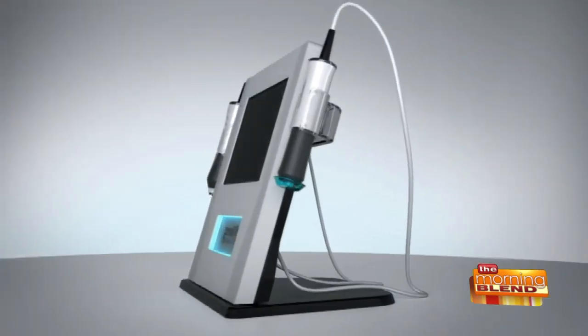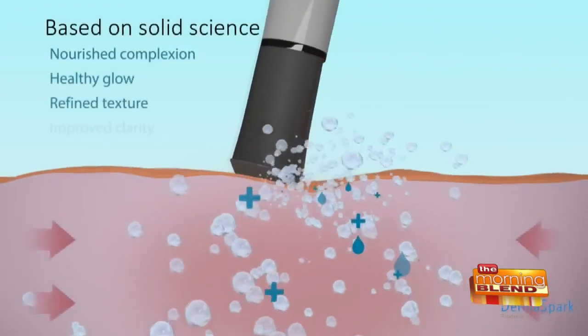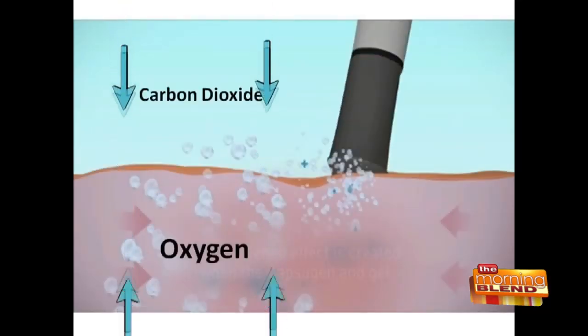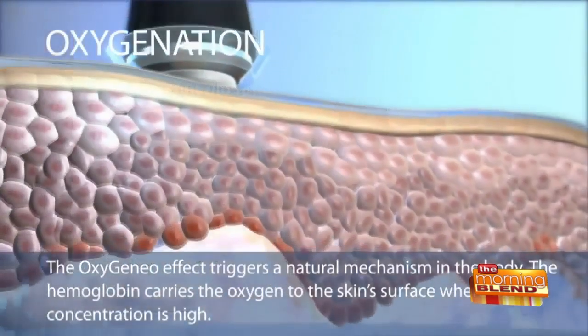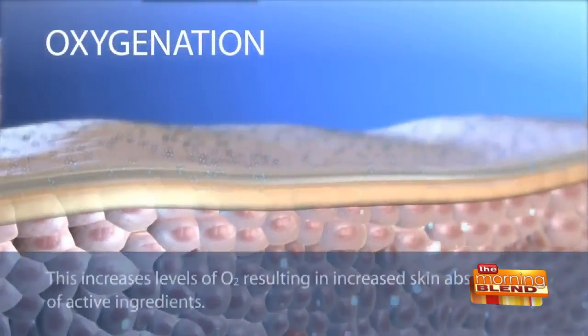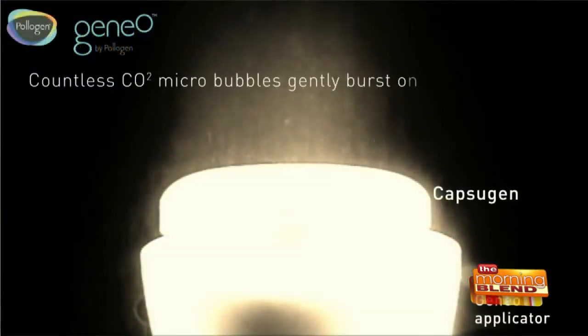The nutrients and serums being delivered have powerful benefits. One of them has some lightening products — licorice and other ingredients to lighten spots or discoloration. Another is Neo Revive, which has hyaluronic acid, so it's a real plumper with antioxidants. You get healthy nutrients to the skin because the last process also involves ultrasound to help infuse the products deeper into the skin.